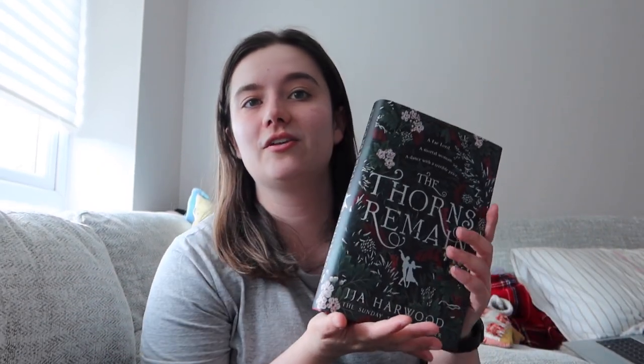So we are going to start this video off with The Thorns Remain. I'm going to read a chapter of this and let you know my thoughts and feelings. All I know is that it has fae people in it, so I don't know if the first chapter is going to give us an awful lot of information, but we'll have a look. Let's try reading.